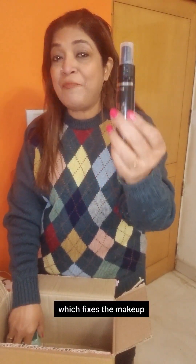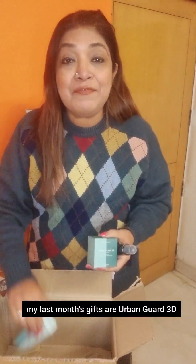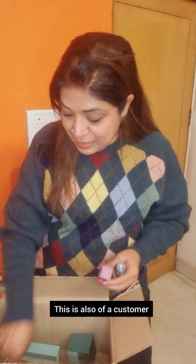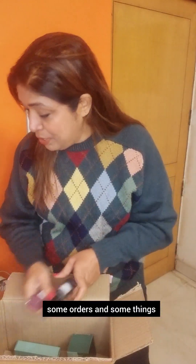Then I have this makeup spray for a customer, which makes makeup fix after application. I got this on business class at a discount. I also have Urban Guard 3D Night Cream and Day Cream. And the Face Styler, which is a multi-purpose makeup styler. This is also for a customer, and there's also an eyeshadow crayon.